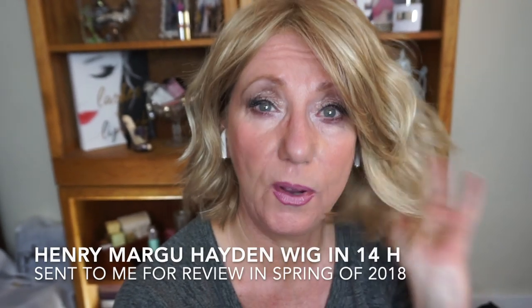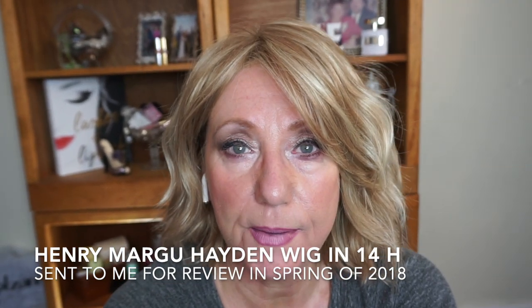My YSL and Estée Lauder are my current high-end favorites. I have a couple of other high-ends that I wasn't really happy with, but my Estée Lauder and my Lancôme are the two foundations I have bought. The Estée Lauder I bought repeatedly. And on my head is my Henry Margu Hayden wig.